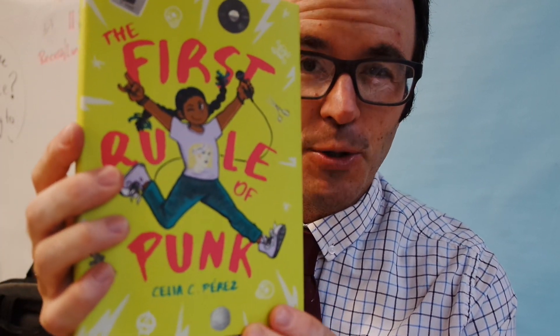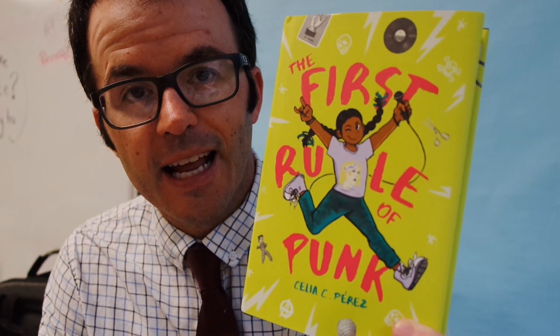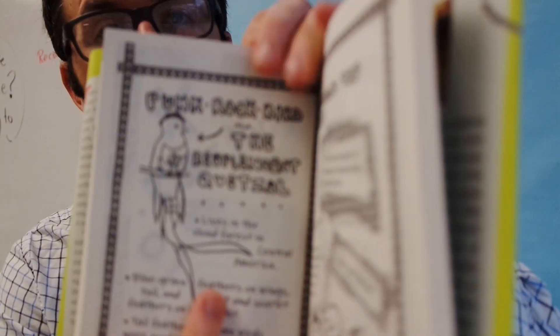This book is phenomenal. The new book that we're adding to the classroom library today is The First Rule of Punk, which is absolutely fantastic — one of my favorite middle grade novels of the year. I think every reader should read this book. Every classroom should have this book. It's going to be a good day.